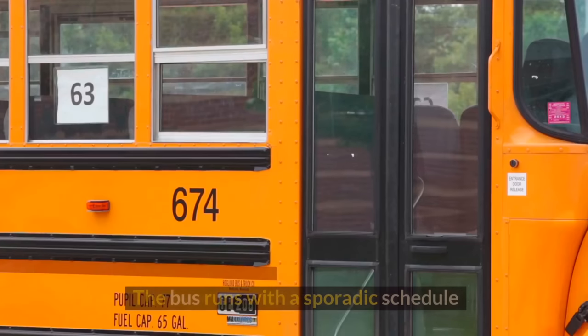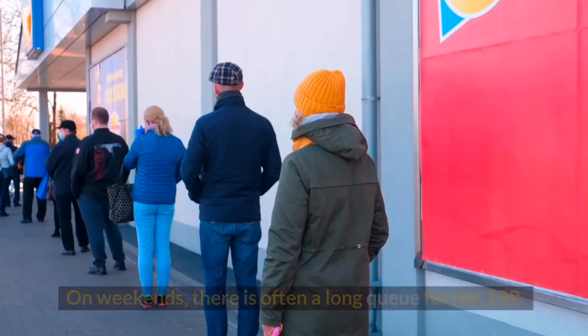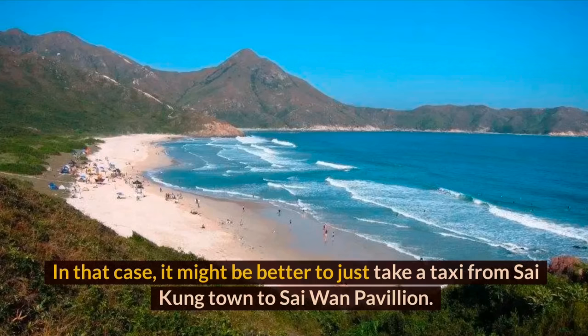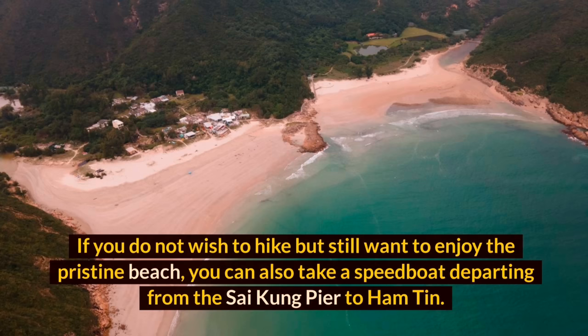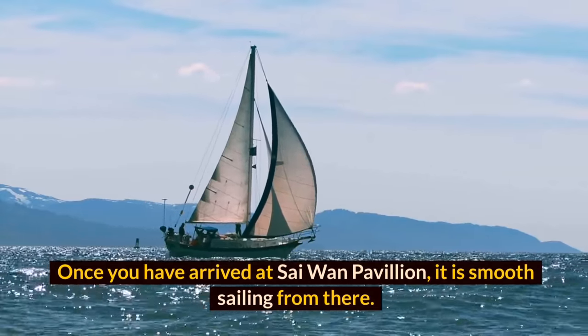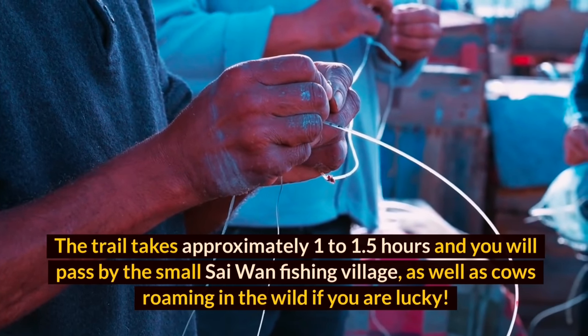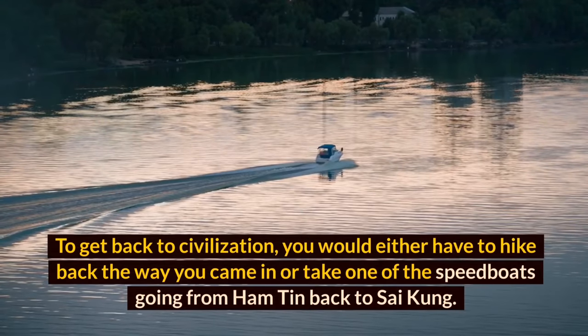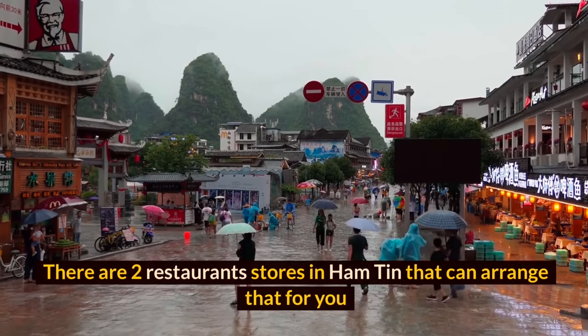The bus runs on a sporadic schedule, so proper planning is required. On weekends there is often a long queue for the 29R, in which case it might be better to take a taxi from Sai Kung town to Sai Wan Pavilion. You can also take a speedboat from the Sai Kung pier. Once you arrive at Sai Wan Pavilion, the trail takes approximately 1 to 1.5 hours, passing by the small Sai Wan fishing village and cows roaming in the wild. To return, you can hike back or take a speedboat from Ham Tin back to Sai Kung.